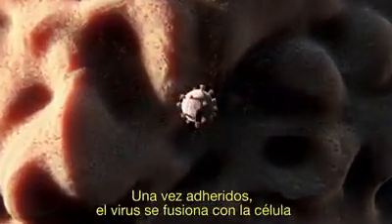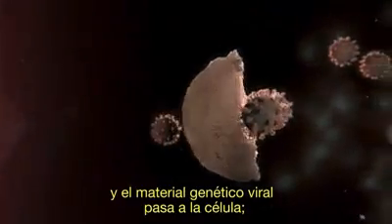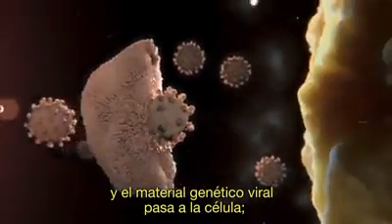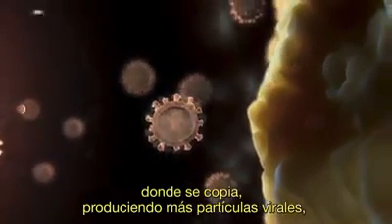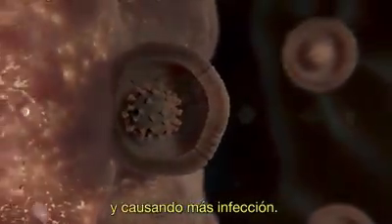Once attached, the virus fuses with the cell, and the viral genetic material passes into the cell, where it is copied, producing more viral particles and causing more infection.